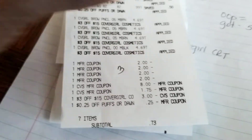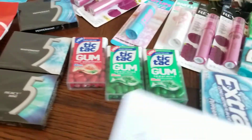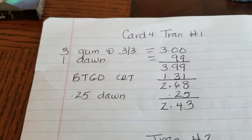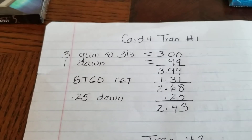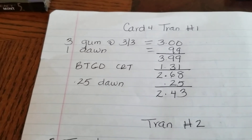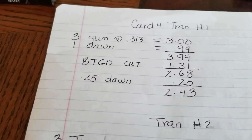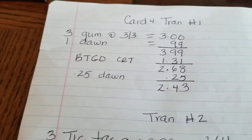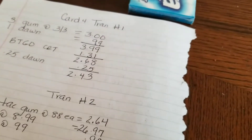Out-of-pocket $0.73. On to the fourth and final card — with this I did three transactions. I purchased three gum because I had buy-two-get-one deals, and one Dawn. I used a gum CRT that took $1.31 off and a 25-cent off Dawn CRT. Out-of-pocket was $2.43 with nothing back — but getting Dawn and three gums for $2.43, hey, who's counting?